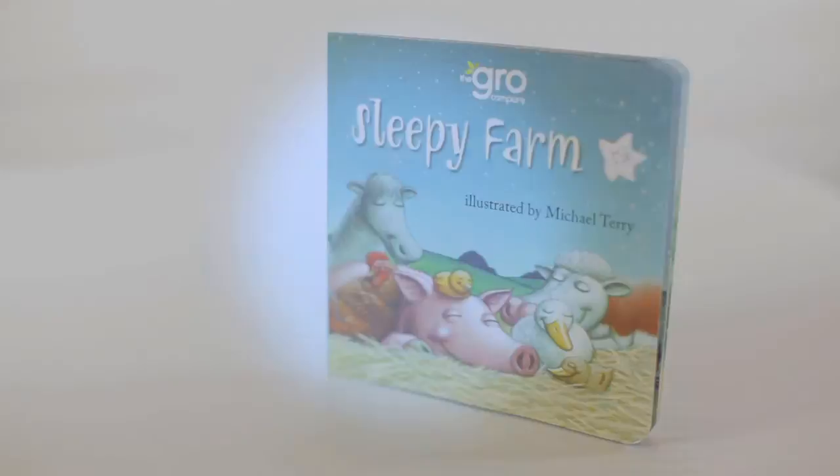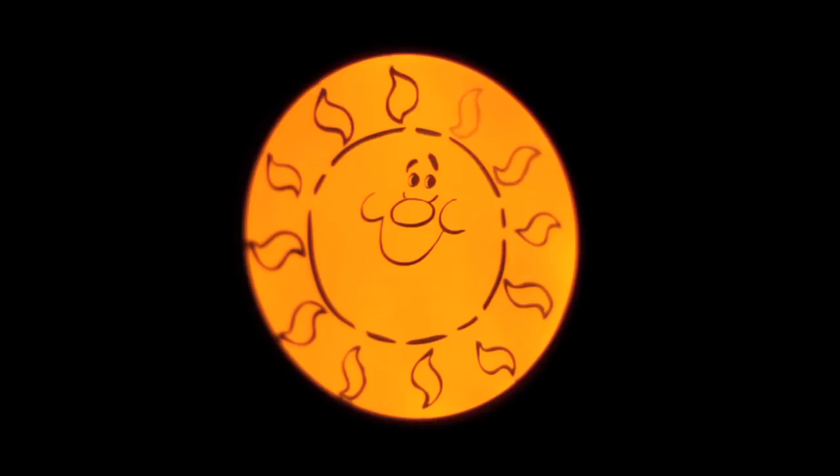Then they settle down to sleep, and if they wake in the night they can have a look, and if they see for example that there are three stars left, they know that they have to lie in bed and snooze or go back to sleep until finally the sun will come up and they can get out of bed and come out of their room.